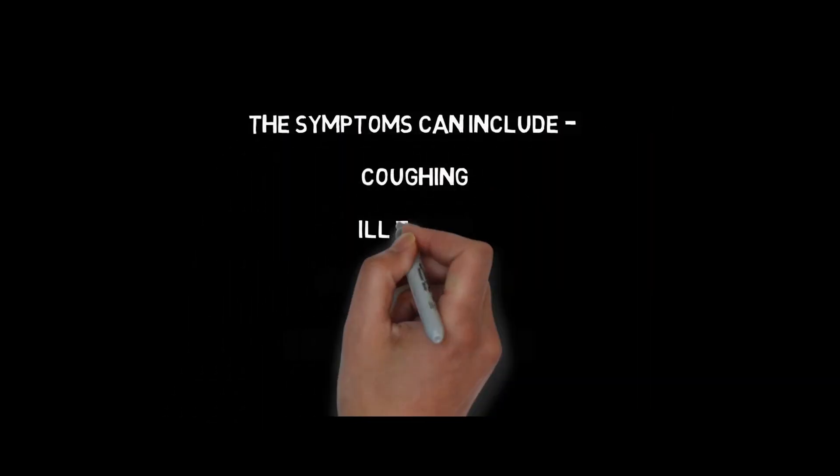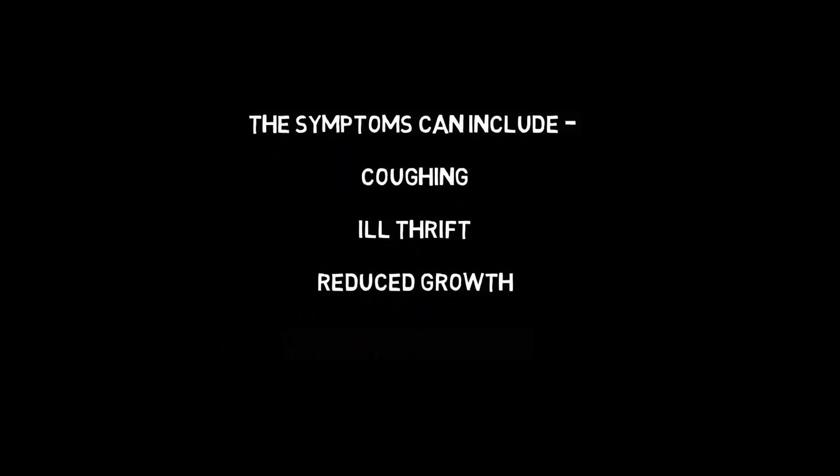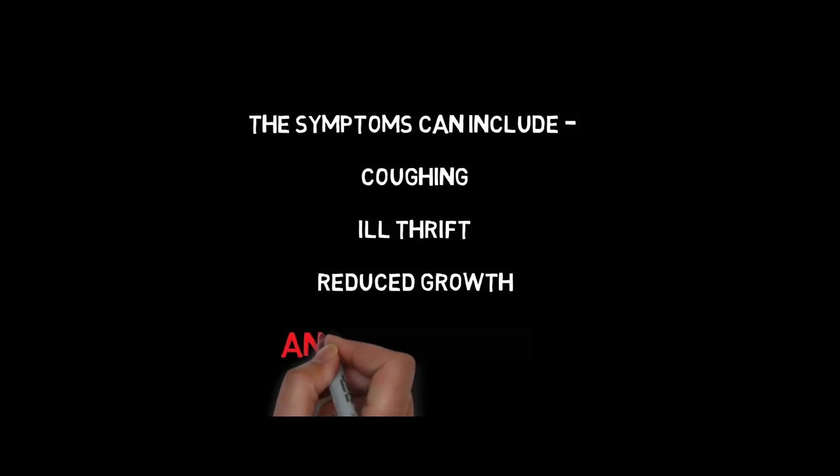The symptoms can include coughing, ill thrift, reduced growth, and even death.